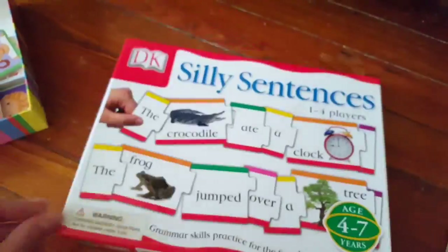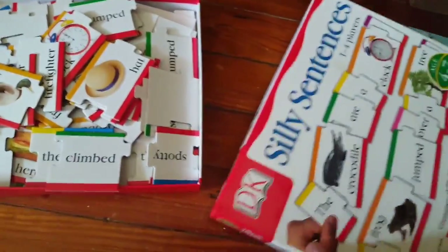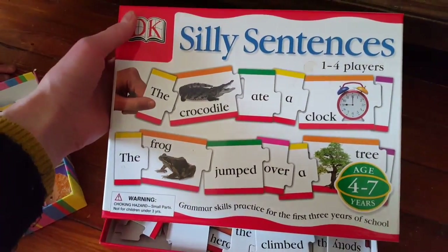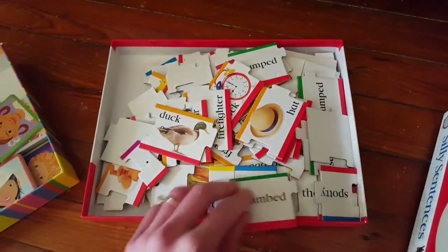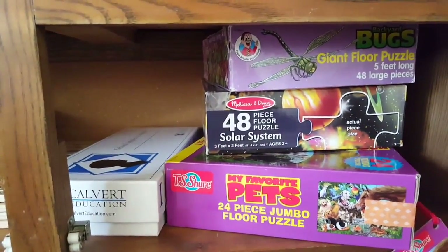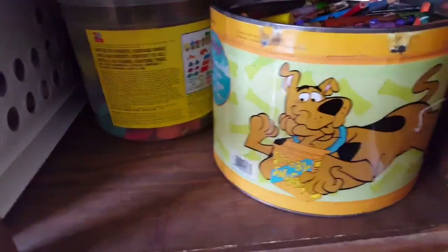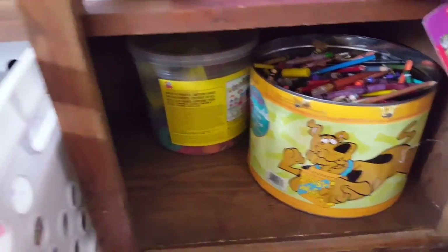My sister gave us this game — Silly Sentences. I love grammar and everything that has to do with words and reading; I think grammar is so interesting and I would have loved this as a kid. We also have floor puzzles — I'm looking to get more because my kids have done these dozens of times. And then we've got Play-Doh and a giant tub of crayons that my aunt found at a garage sale — we will never have to buy crayons again.